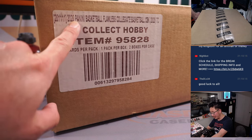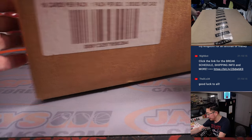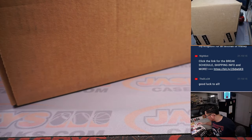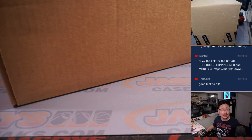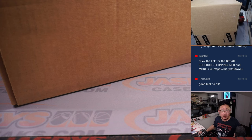So there it is — 2020 Flawless Collegiate Basketball. The next half is in the store right now. Give me a second here, let me pull this out of our inventory system, otherwise I know I'm going to forget.